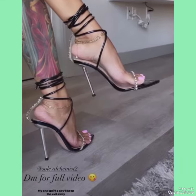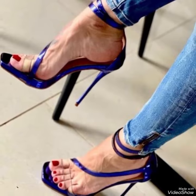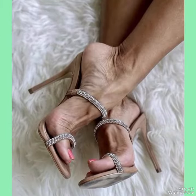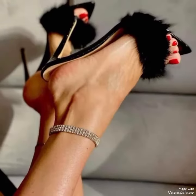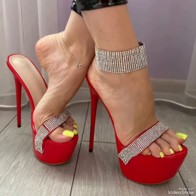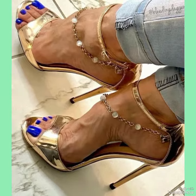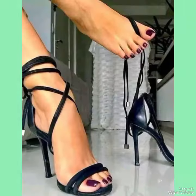Our channel features sleek and slender high heels, perfect for elongating your look and creating an illusion of height. The straps wrap delicately around your feet, providing a secure fit while showcasing your beautiful pedicure. Choose from a variety of colors and styles, from classic black to bold and colorful prints, perfect for a night out or adding a touch of elegance to your everyday attire.